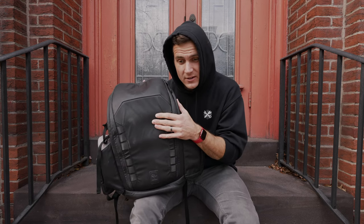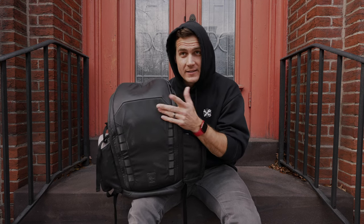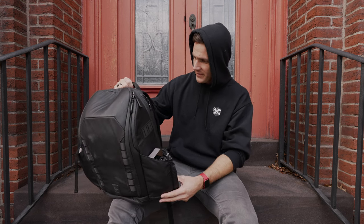In the US they're gonna start shipping — if you backed it on Kickstarter — at the end of January. Then Canada and around the world, I think, is the end of February because of supply chain issues. But love the bag, fantastic bag. Hype for you to get yours if you got one.